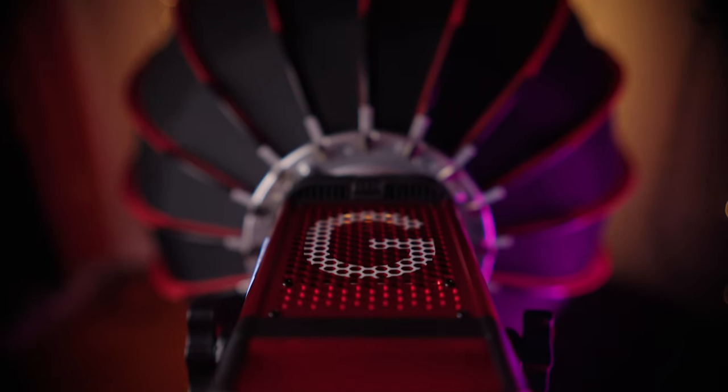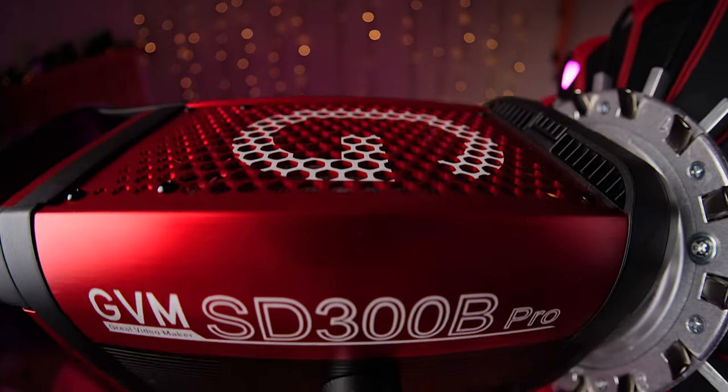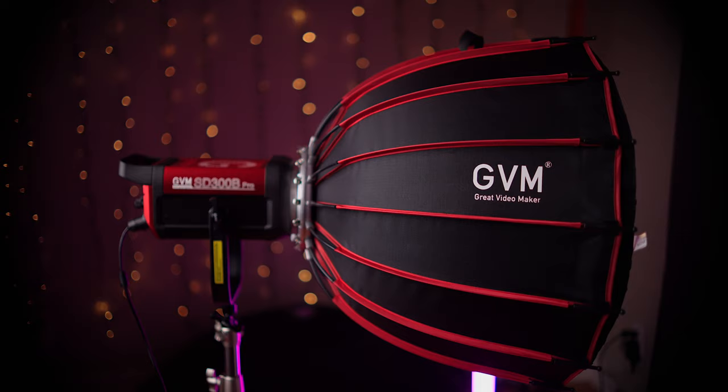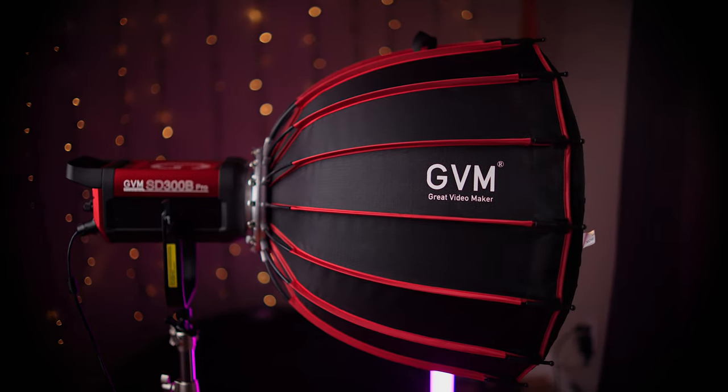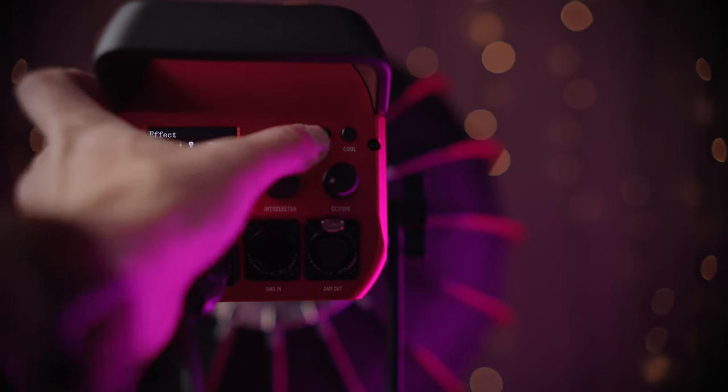Hey, it's Wes, and today it's time to look at a new light that I feel like is kind of shaking up the market a little bit. It is the new GVM SD300B Pro. GVM has long been known for making high-value products — basically, if you want to get a certain amount of light, GVM will give it to you for the least amount of money.